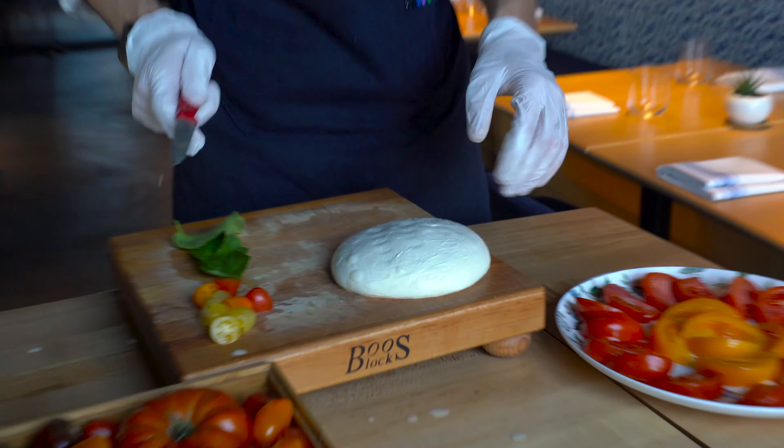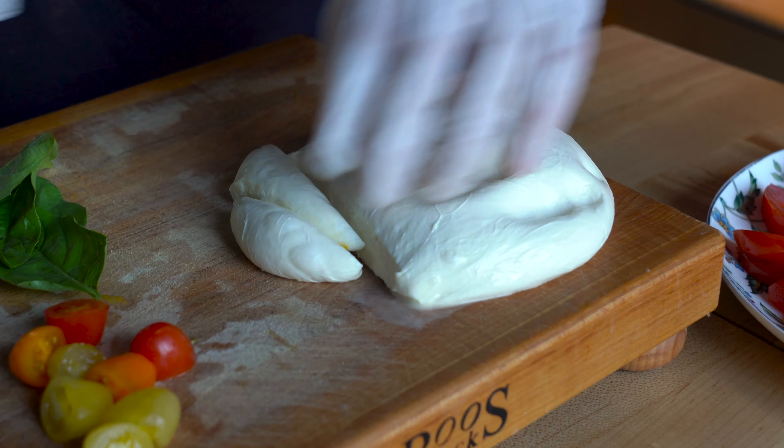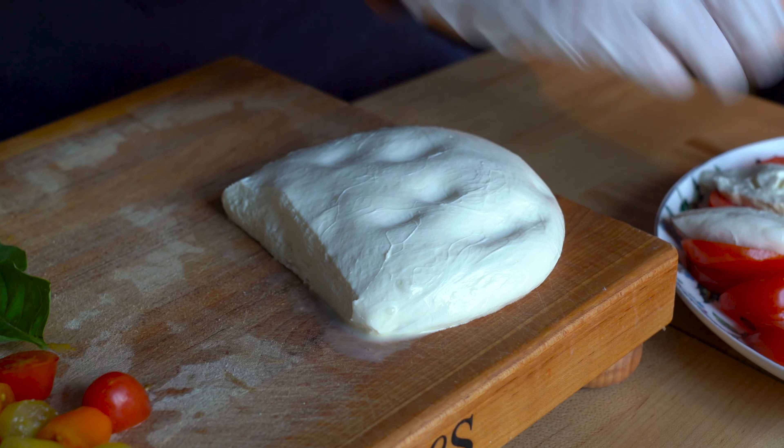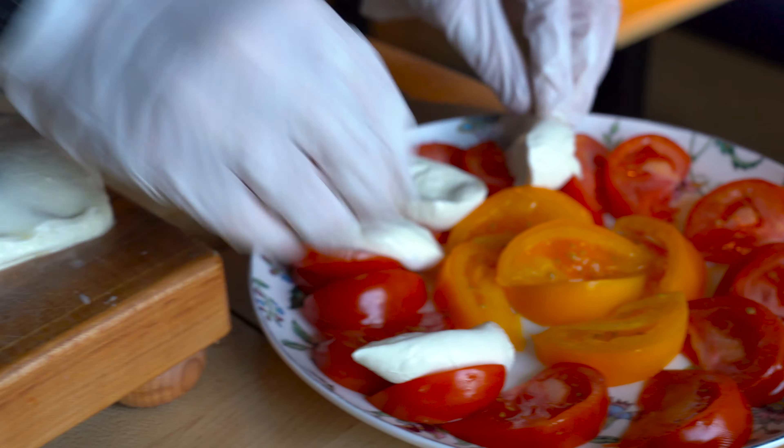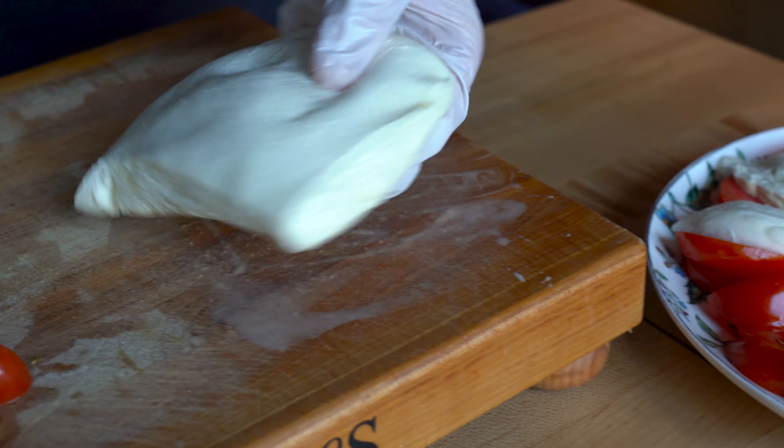Mozzarella doesn't take any technique whatsoever — it's all feel. You just feel when the cheese starts to stiffen up, that's how you know you're done. You can stretch it any way you want: sideways, diagonal, upside down, behind your back. As long as it stretches, it's mozzarella cheese.